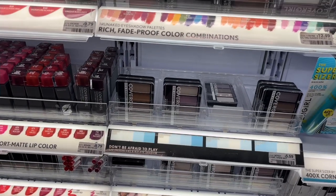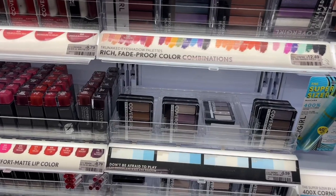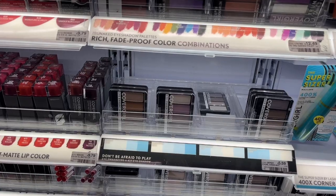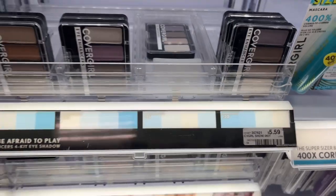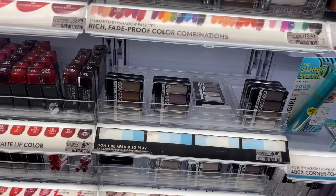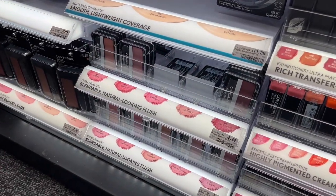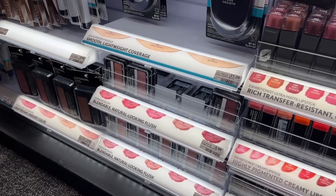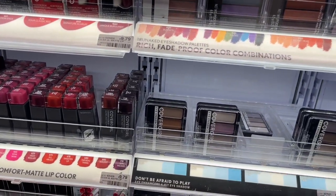We have a deal on CoverGirl this week — everyone on your account should have a $5 digital. Go ahead and clip that and add it to your account, then get any product you want and take $5 off. One of the best deals I see is on this eyeshadow at $5.59 — get the $5 off, making it just $0.59. Or if you need blush at $5.99, take the $5 off making it just $0.99. Pick up the product that you need, but I wanted to show you what the best deal was.